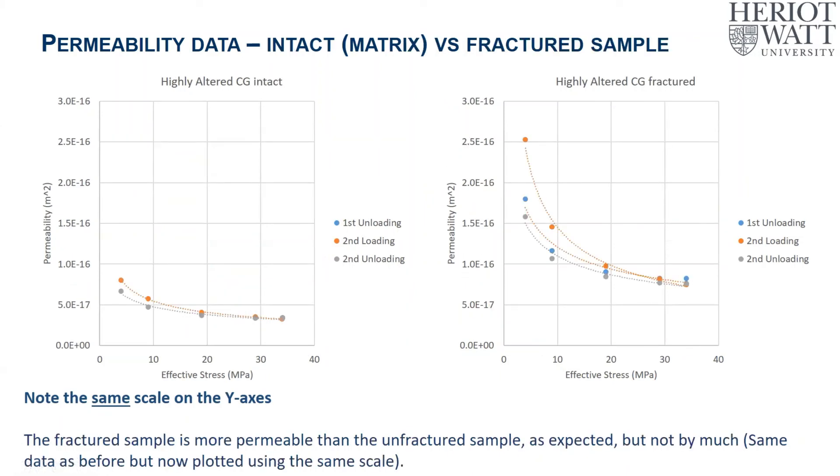Looking at just the highly altered material — intact versus fractured — the permeability of the fractured sample is higher than the intact sample, as you'd expect, but there is not much in it: only about half an order of magnitude difference. Compare that to the less altered material, where there might be five orders of magnitude difference between intact and fractured samples. We attribute this again to asperity deformation causing fracture closure, particularly at higher effective stresses.